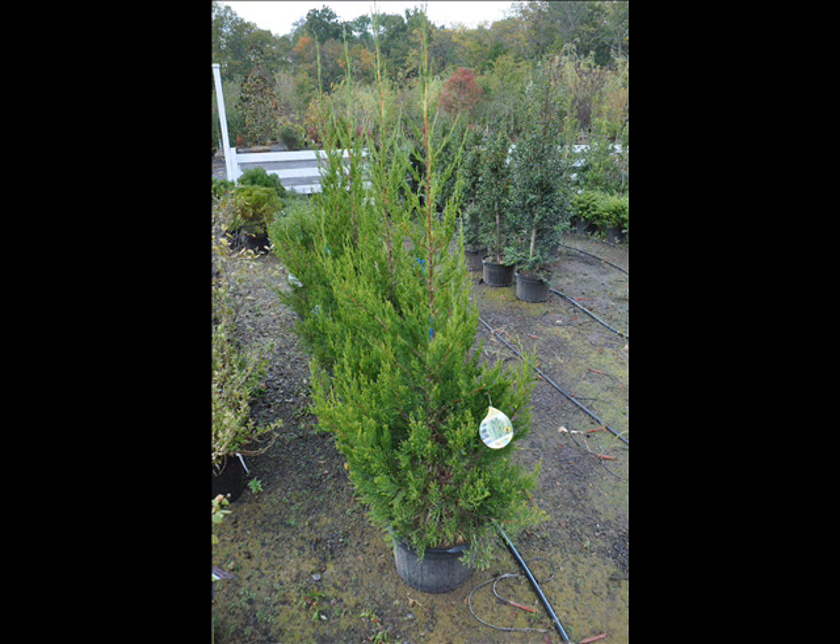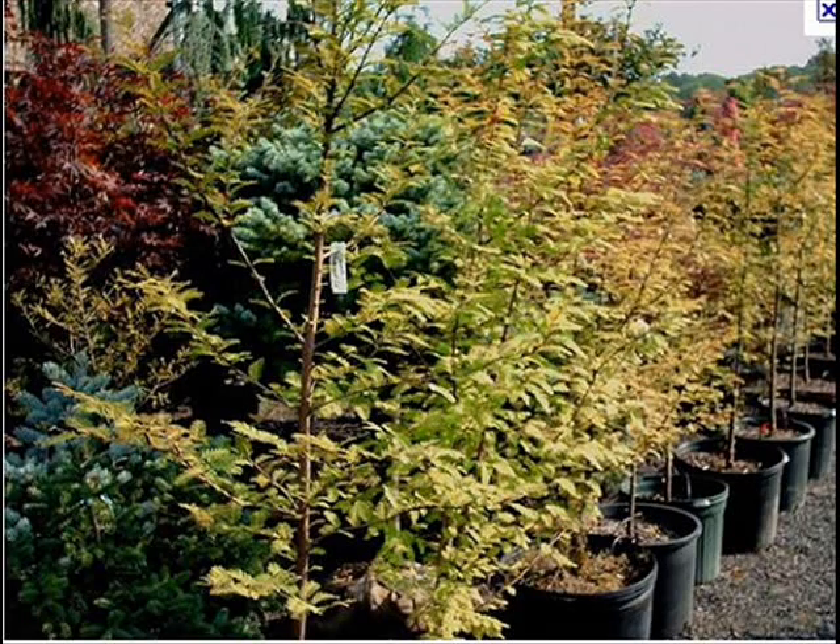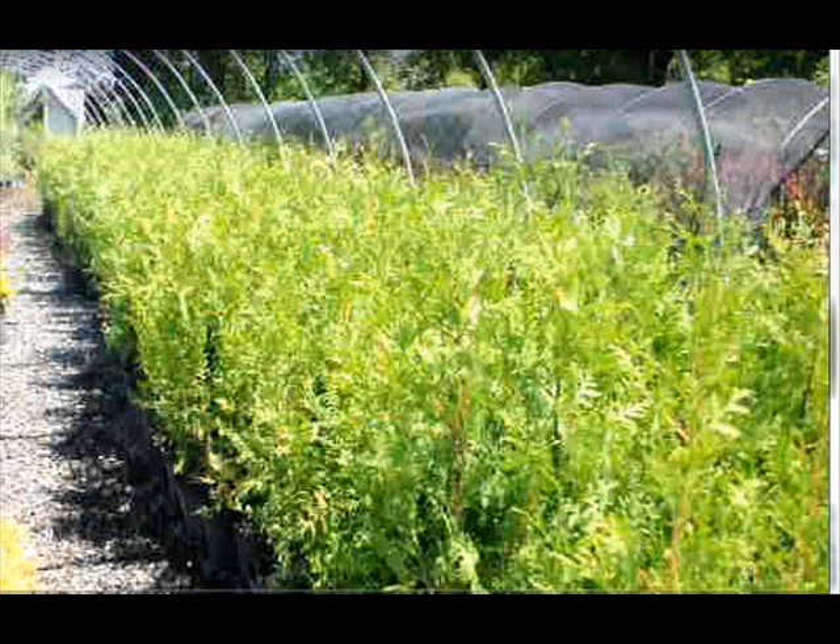In the way of shrubs, we have arrowwood viburnums, bayberry, blackhaw viburnums, and a whole range of viburnums. We also carry dogwoods — red twig and silky dogwoods — as well as elderberries.